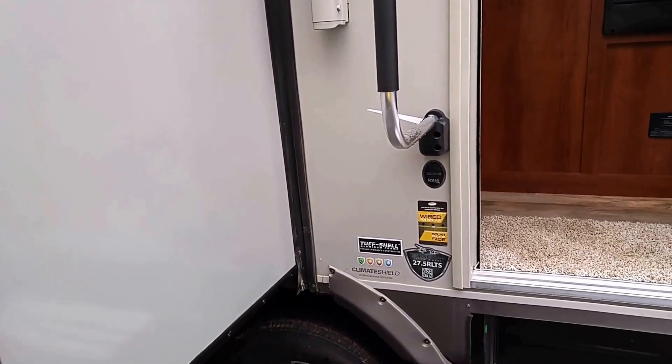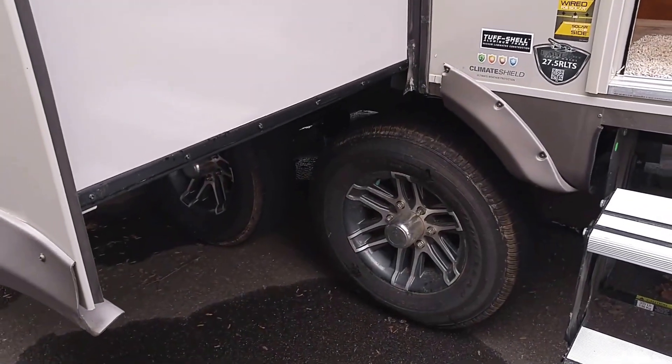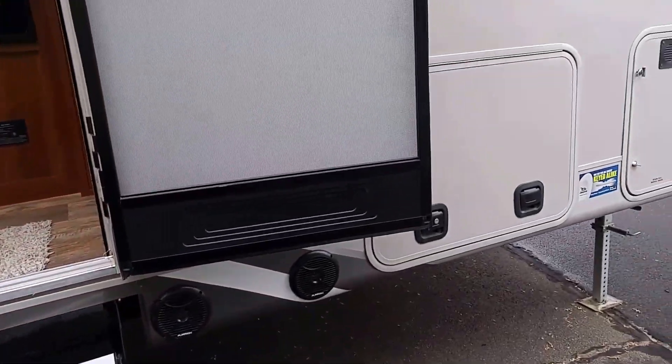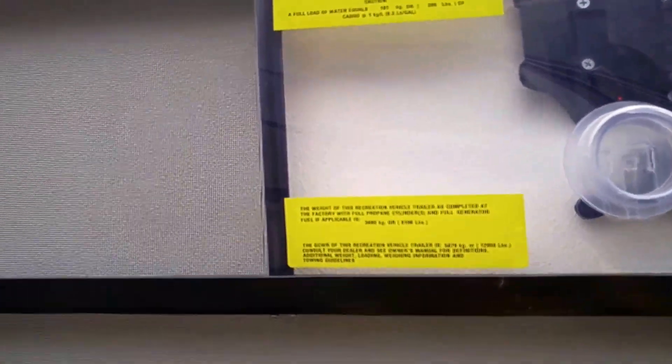We have the climate shield on this model, with your upgraded tires, Goodyear wheels, and outdoor Furion marine speakers. We're at 8,100 pounds.